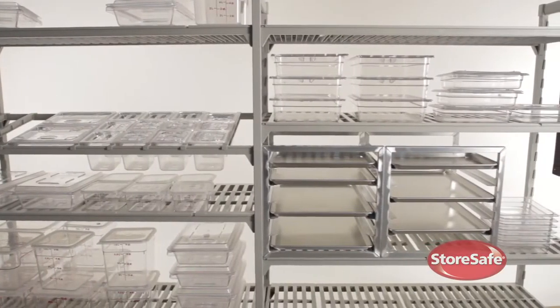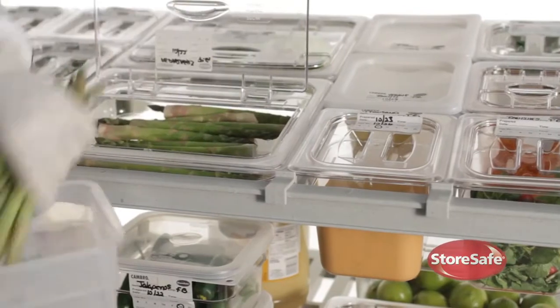Cambro CamShelf shelving options are easy to clean, strong, and durable for any food service application, and include a lifetime warranty against rust and corrosion.